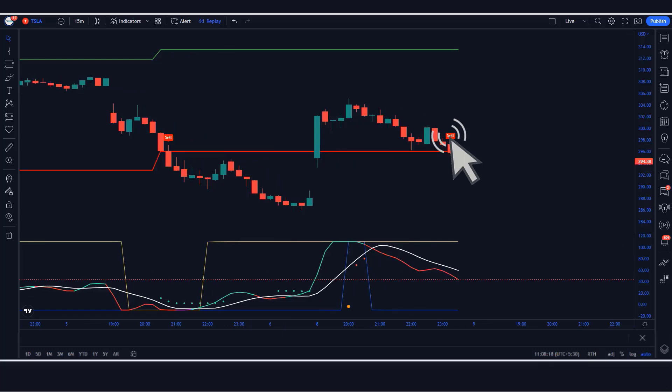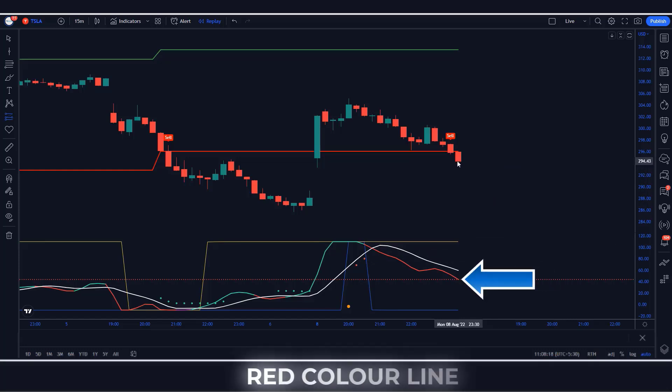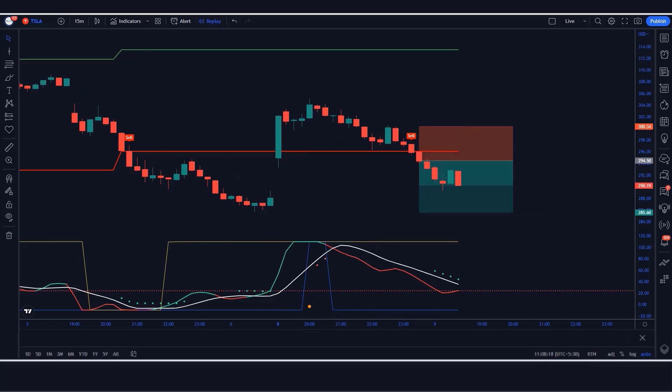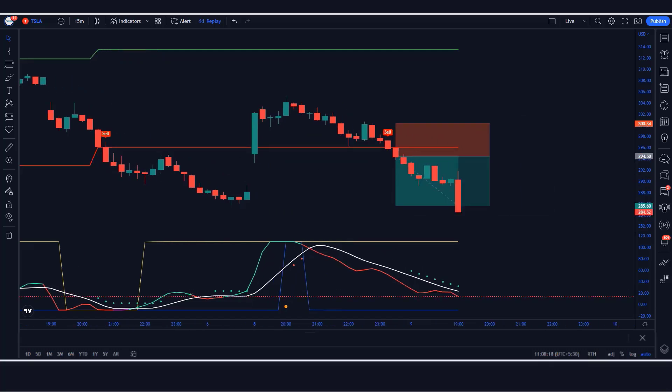For a sell signal: when the Darviz Box indicator gives a sell signal, we need a confirmation candle after the signal candle. The Boom Hunter should show a cross signal and display a red color line. The market must form a bearish candle. If all these conditions are fulfilled, we place a sell order. Stop loss is placed at the high of the previous market structure, and the risk-to-reward ratio is 1:1.5. The market has completely hit the target.